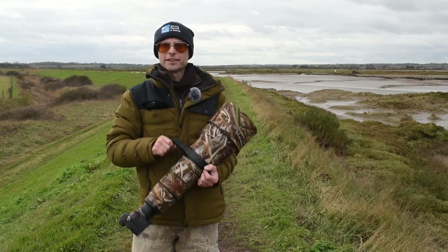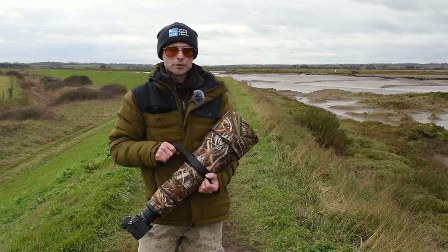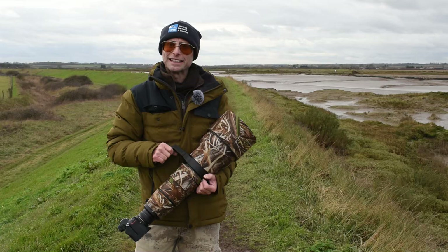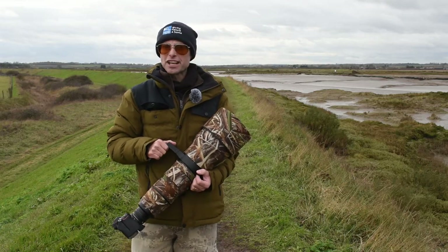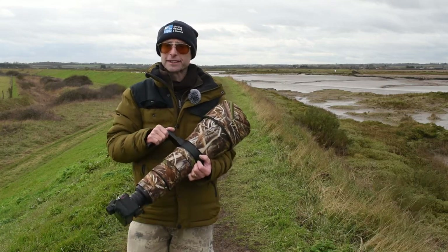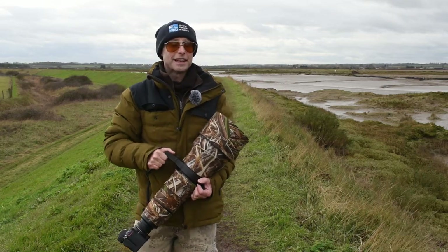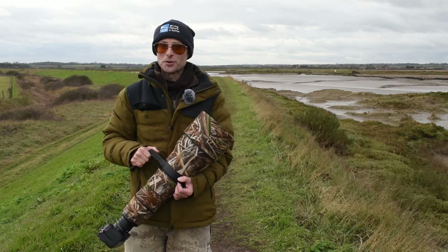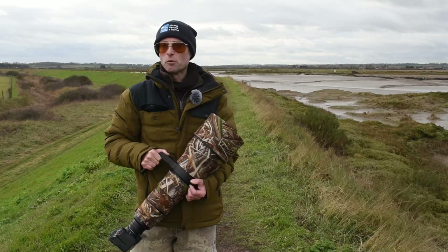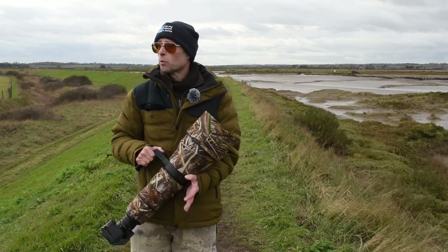I've got my 600mm lens with me. Generally if I'm just going for a wander and re-exploring I take my 200-500mm zoom because it's much smaller, lighter, and easier to carry. But this area often has wildlife quite distant, so I felt I should bring my 600mm with a 1.4 converter — that gives me longer reach with really good quality. I'm only walking about three or four miles so it shouldn't be too bad.